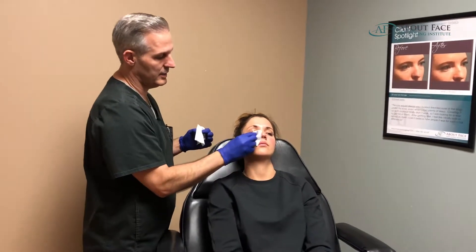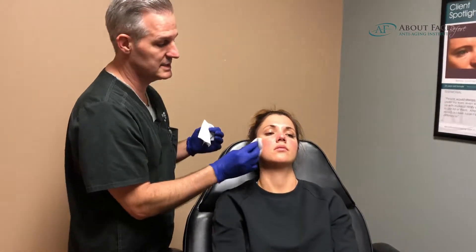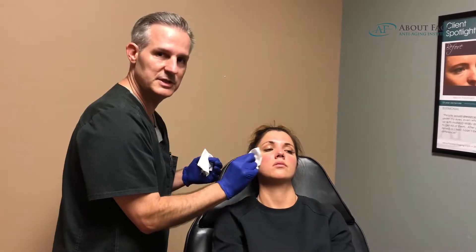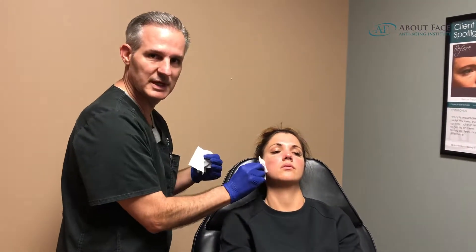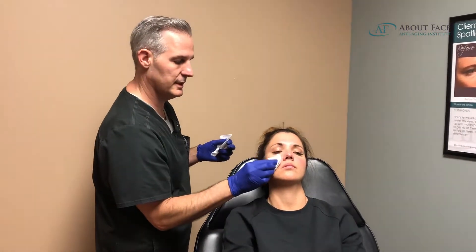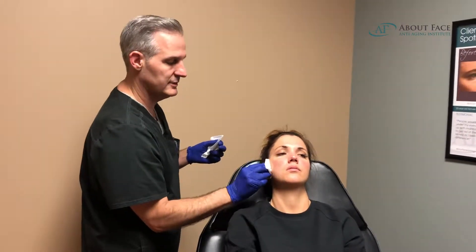So we are right now in the first step. We're going to be cleaning her face, making sure that it's — this is not a sterile procedure, but it's called aseptic — and so we want it as clean as possible. We want no makeup, no dirt, and we want no chances for infection. So I'm going to clean off both sides of her face.